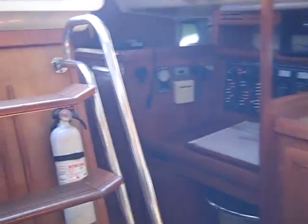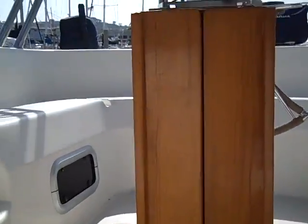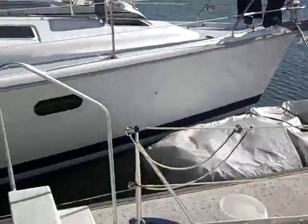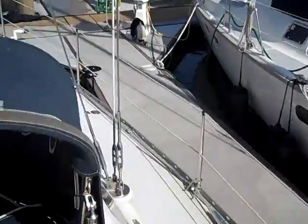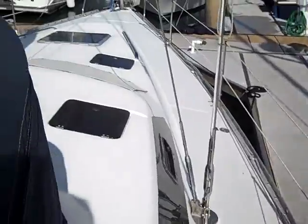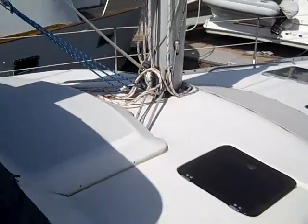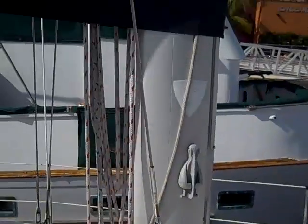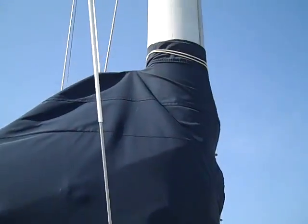This concludes the video walkthrough for the 1992 Hunter 42 Passage. If you have any questions or would like more information on this vessel, please feel free to contact me, Ian Vantyla, at any time day or night. My number is 619-507-4416.